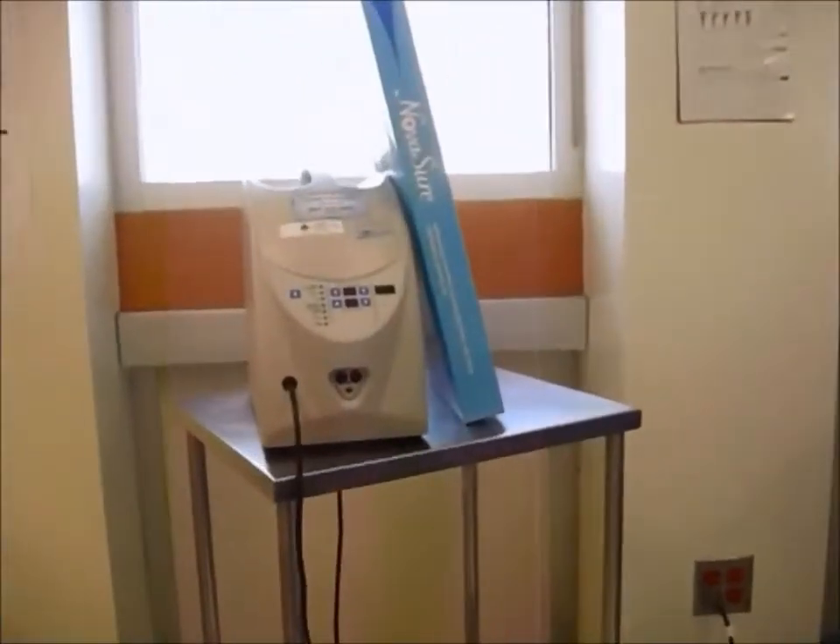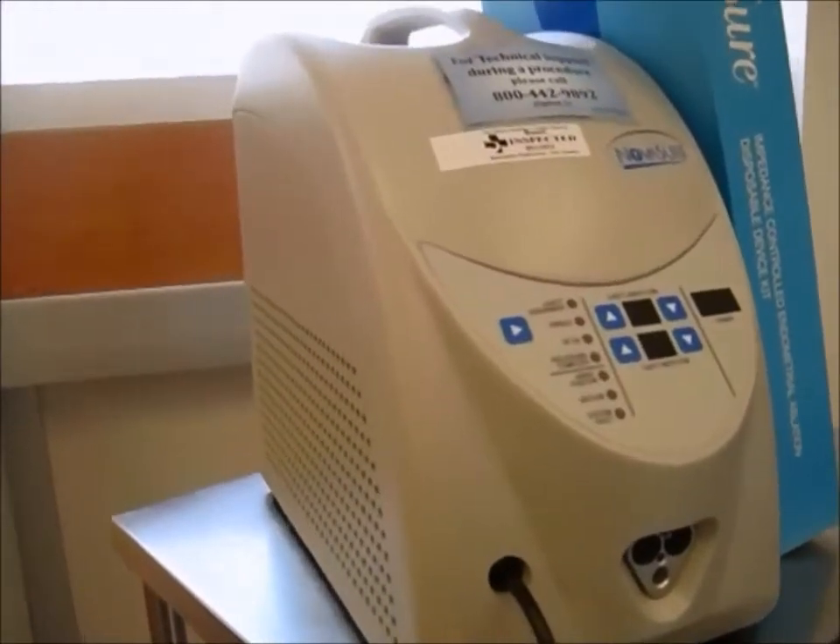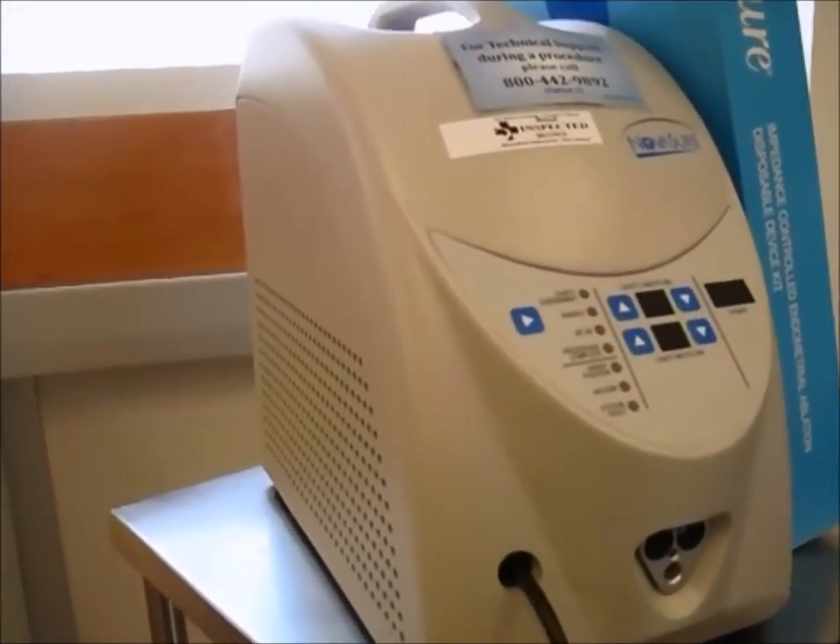And what are some of those treatments that you can do right here? Well, there's an instrument you can see here. It's called NovaSure. That is an endometrial ablation — a global endometrial ablation technique.